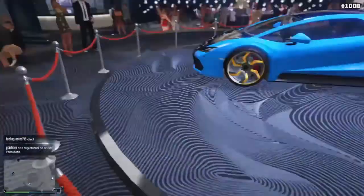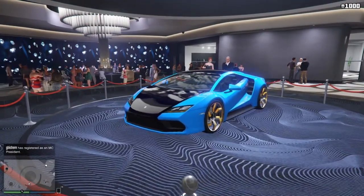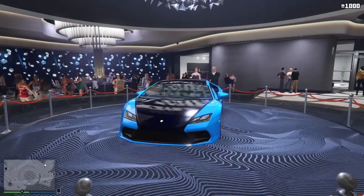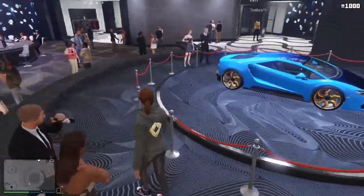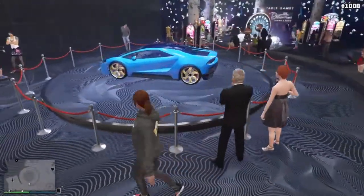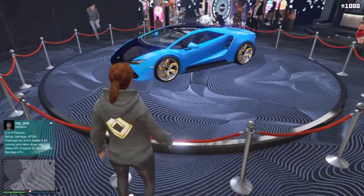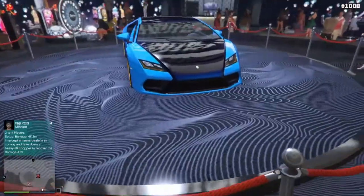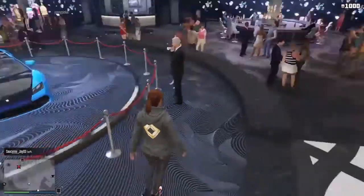If you know what that car looks like you can definitely sort of see it from this angle. But yeah, we're just going to refer to this as the Huracan or the Tempesta — that is what this car mostly is. It's got a nice blue looking primary color, light blue, and the secondary color is like a metallic blue-black, kind of like black with a blue metallic pearlescent.